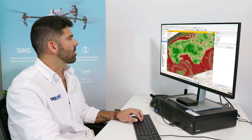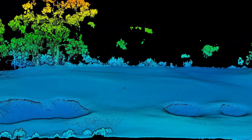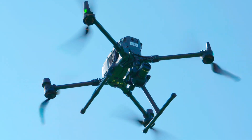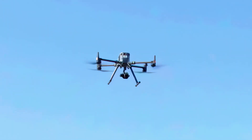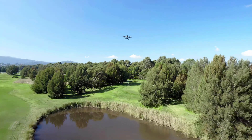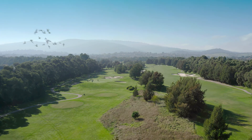Digital terrain modeling is another powerful tool that we utilize. By creating contour lines and analyzing the topography, we can help you better understand the playability of your course, identify areas prone to flooding, and even assist in the creation or removal of obstacles — all about optimizing your members' golfing experience.